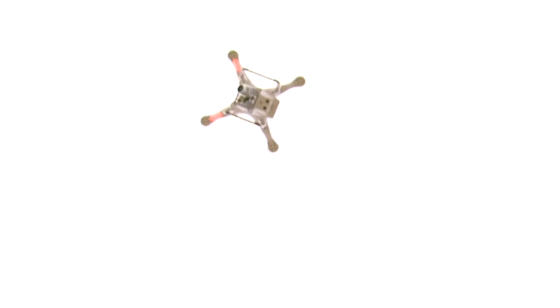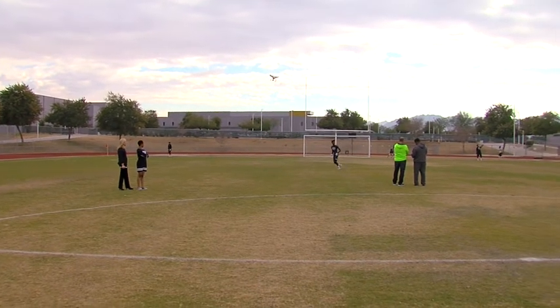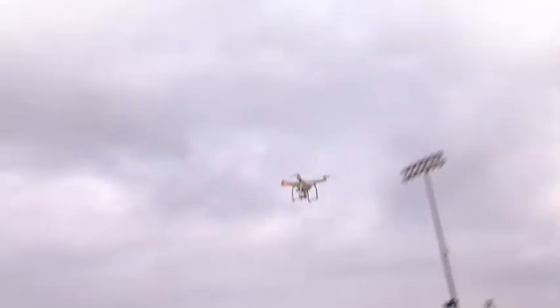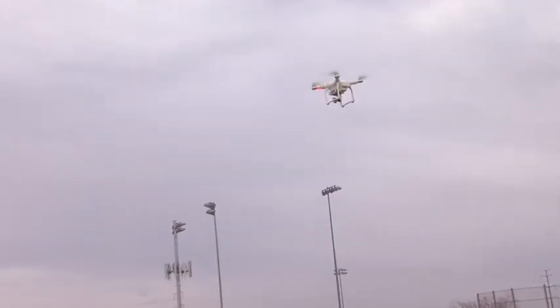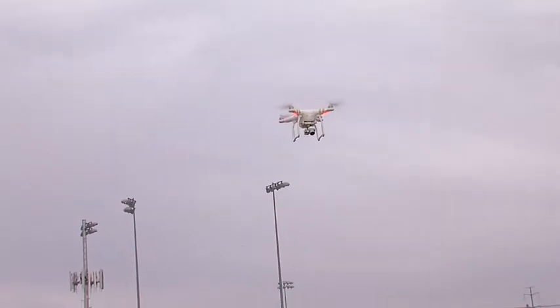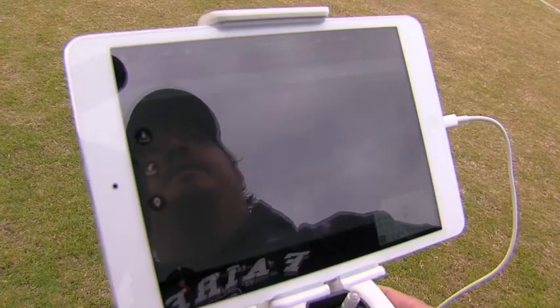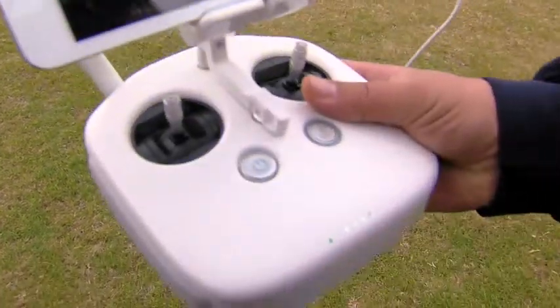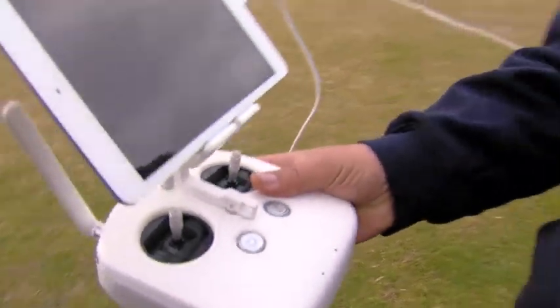Excitement is sky-high these days for students at one Arizona school. At first it's a little sketchy, but you get the feel for it after a good hour or two. This drone with an HD camera on board is Fairfax High School's latest tool in its high-tech arsenal. The iPad shows the footage from the camera on the drone, and you can control it so you can actually watch your flight on the iPad.